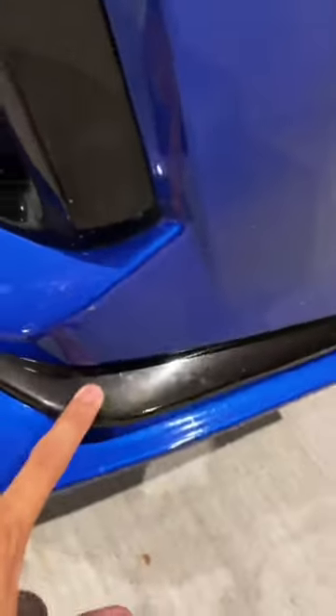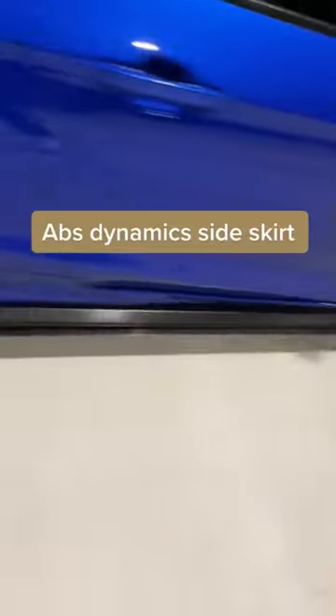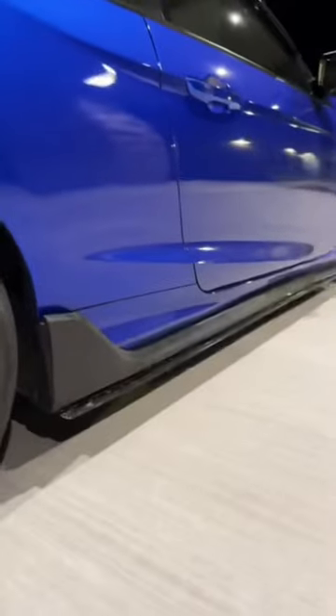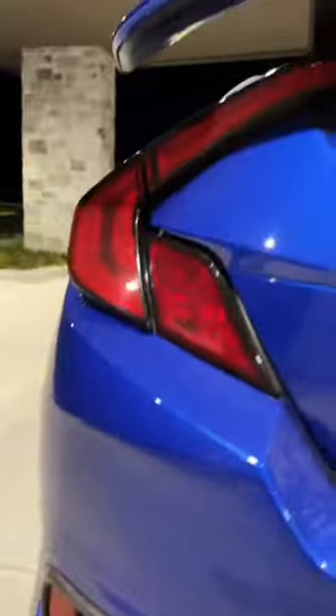OEM hatchback lift from Honda and a lift for the hatchback lift. 2020 garnishes. I also have the grille eyelids. ABS Dynamics side skirt with an extension that is from Aeroflow. ABS Dynamics diffuser. Red tint reverse light with a cutout.